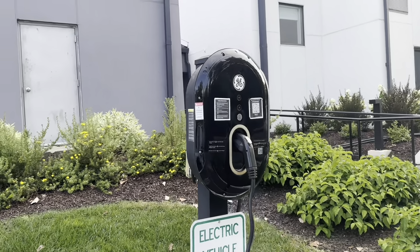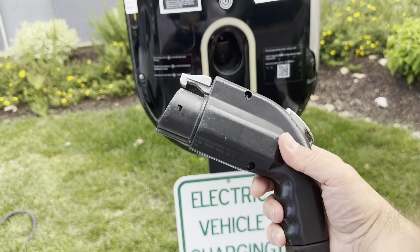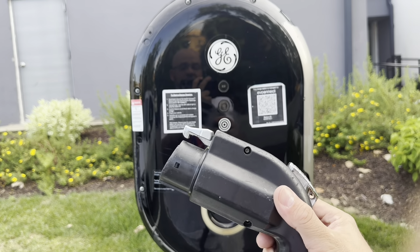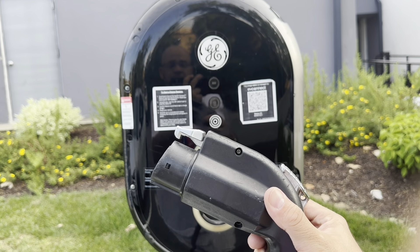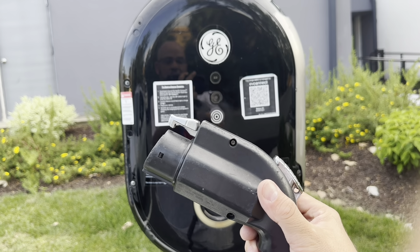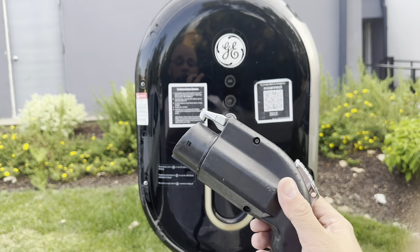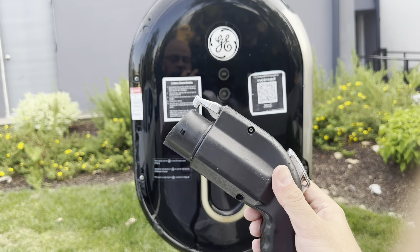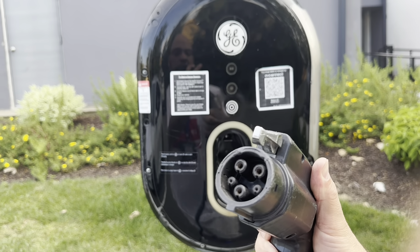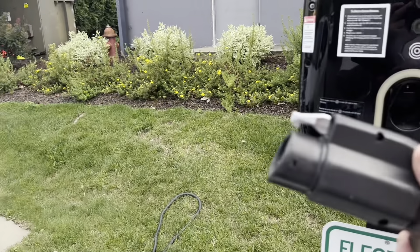This is a Level 2 charger, also known as a J1772. This is what most hybrids are going to take. My car can actually use this; however, it would charge very, very slow — I'd probably be here for about 15 or 16 hours for a full charge. So not reliable for someone on a road trip. This is more like what you have at home — if you're installing a home charger, this is what you're going to use. It's called the J1772, very slow to charge on. Perfect for a hybrid. If you're parking overnight, this works really well.